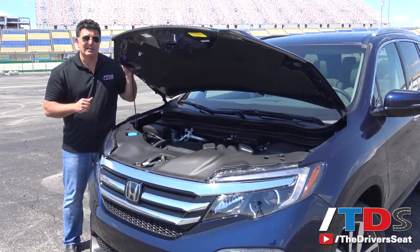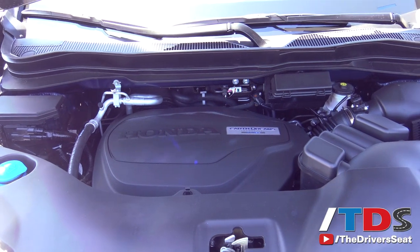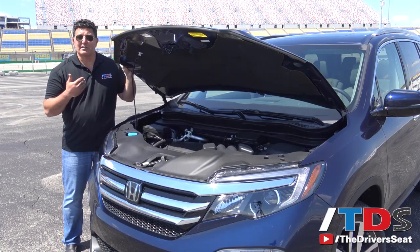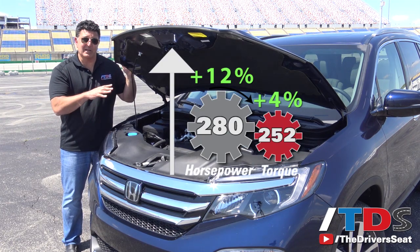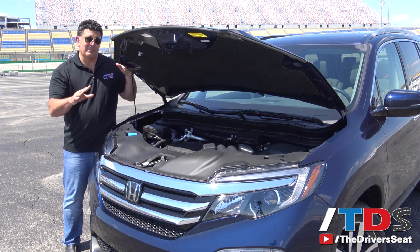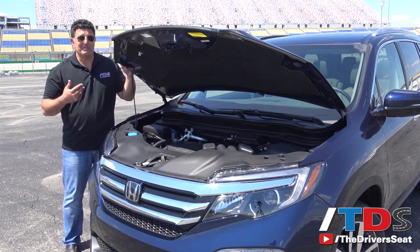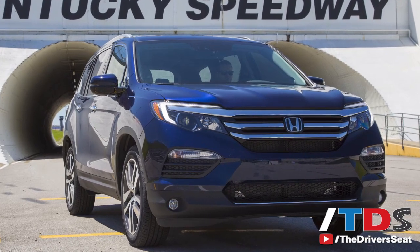Under the hood of the 2016 Pilot is a newer version of the 3.5-liter V6 direct-injected engine. That engine has proven to be a very solid one, but they've added 30 horsepower, going from 250 to 280, about a 12% increase. At the same time, they've reduced almost 300 pounds depending on the trim level, so the power-to-weight ratio is actually best in class. That means better acceleration and better overall driving dynamics.